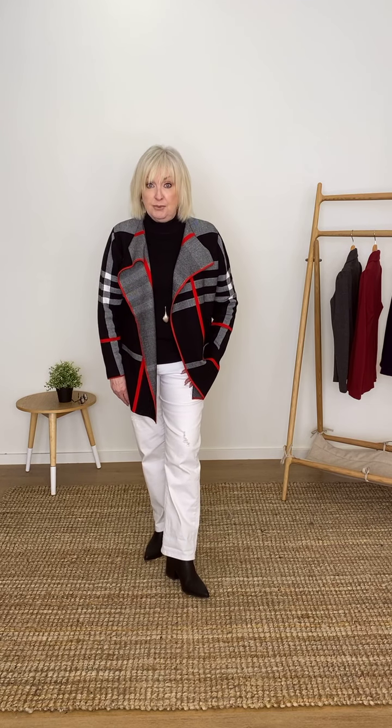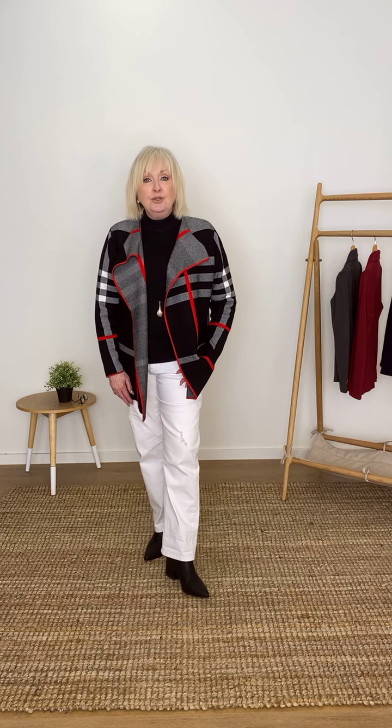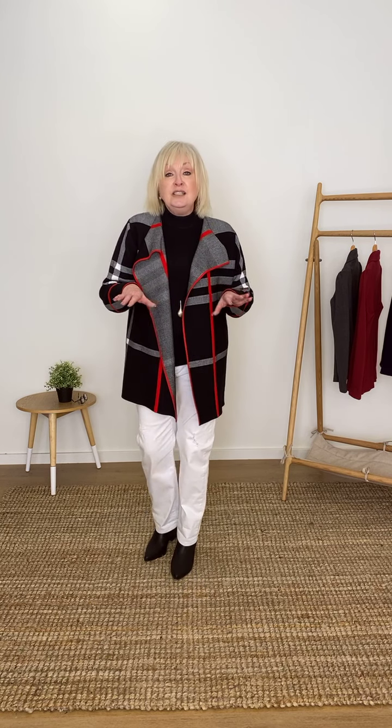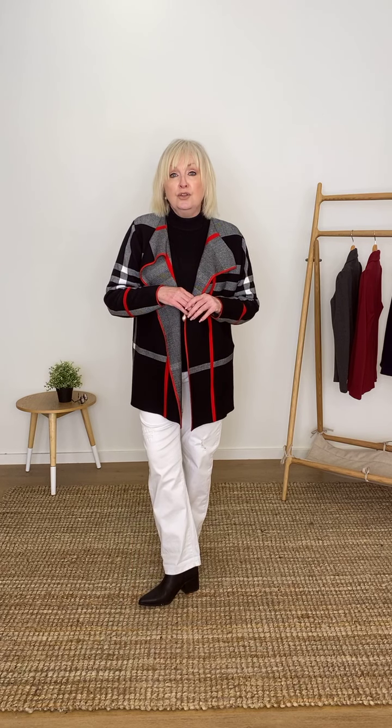Hi ladies, welcome to today's live at Bird's Nest. I'm Susan and I'm the brand manager of our Bird Keepers brand. Very excited to be here with you girls. We've got some great options to show you. It's freezing cold here — you may have seen on the news last week that Cooma had snow. It's been so beautiful, so today we're all layering up and keeping nice and warm. Let's get the party started for winter.